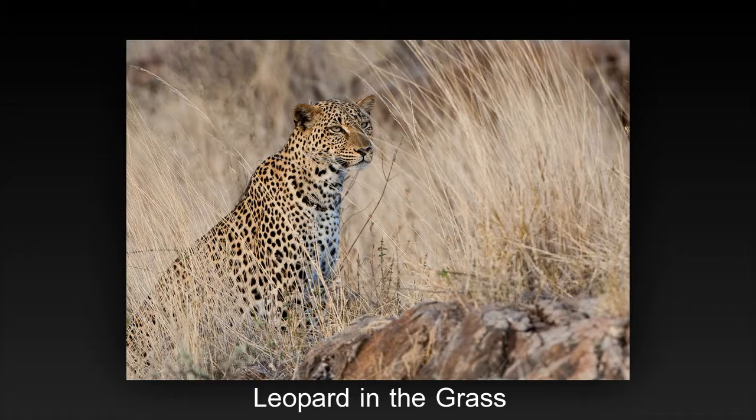Good subject matter and focus on leopard. Nice that there is a catch light in the eyes and the face is not shadowed. The few strands of grass in front of the face are hard to avoid in this setting but would be better if not there. Perhaps tone down the rock and foreground for less distraction. Good use of negative space. Nice image.